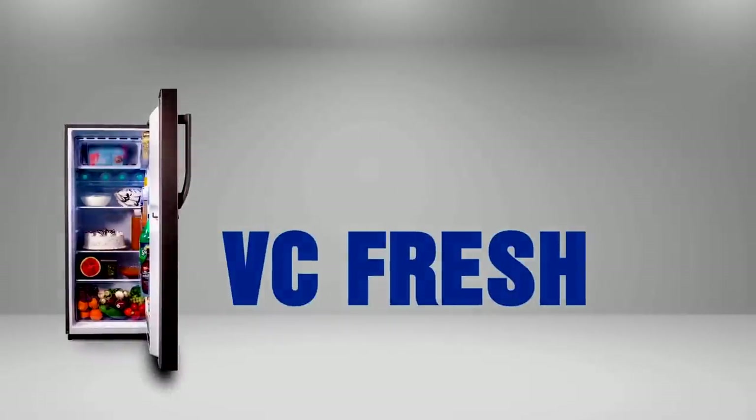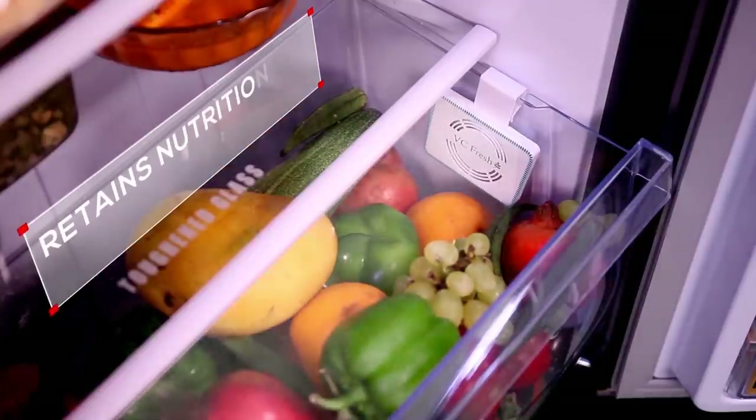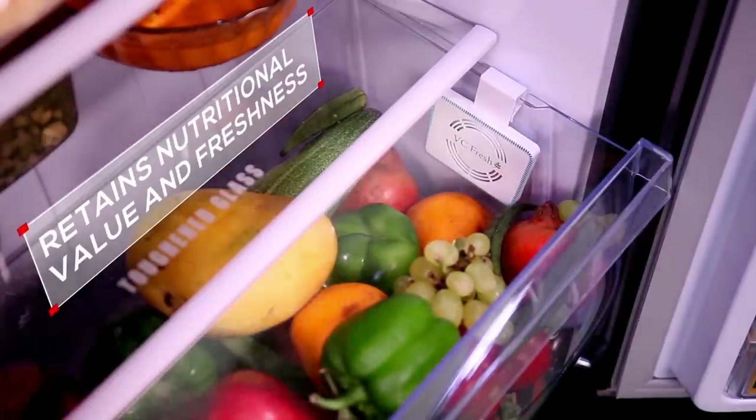This refrigerator also comes with a Vitamin C Fresh feature, which helps keep vegetables fresh for up to 7 days — a feature not available in any other refrigerator in this category.